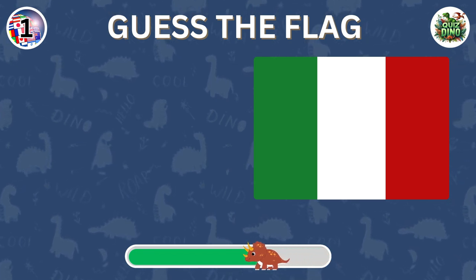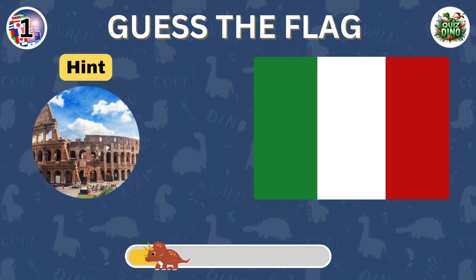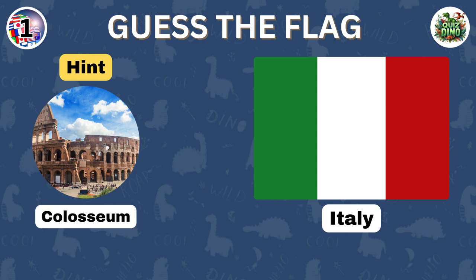Can you guess this flag? Great guess. It is the Italy flag.